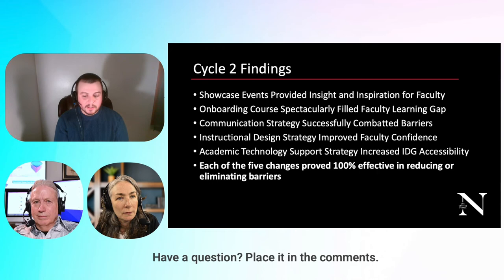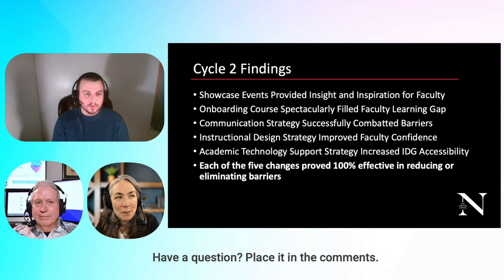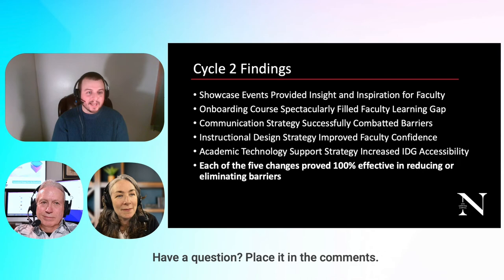The academic technology support strategy increased our accessibility — faculty now know who to go to and when. With Barbara on board as faculty training and development associate, they know to go to Barb for Canvas issues or learning new tools. She responds, schedules meetings, and even created a new scheduling system where faculty can book a meeting on the fly. She always has hours available.